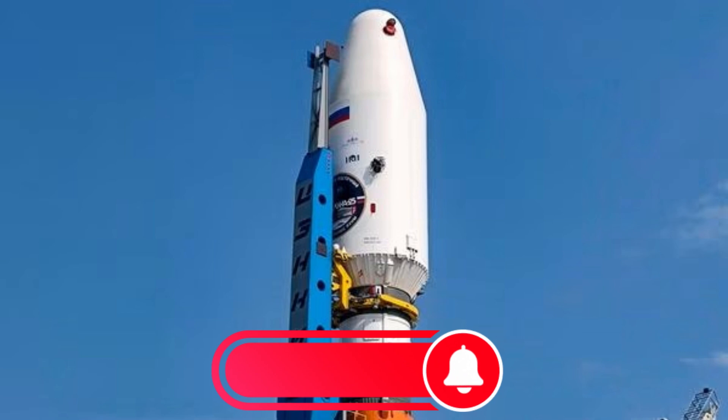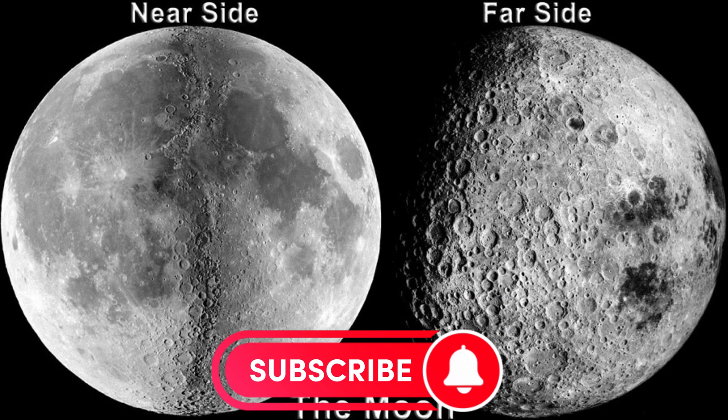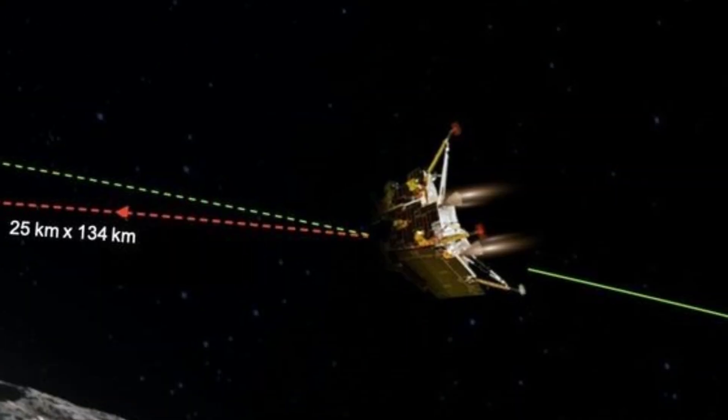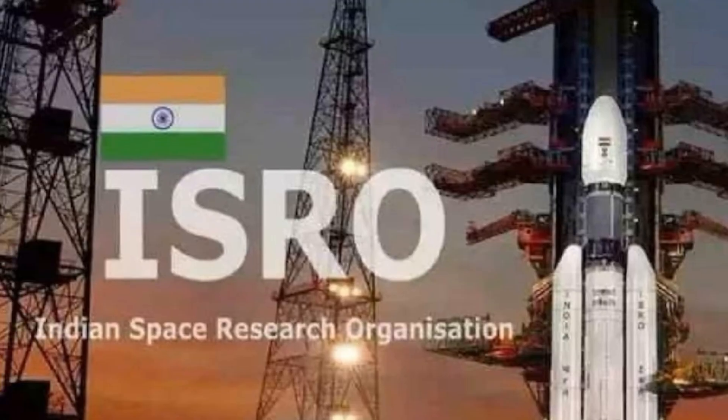The Luna-25 craft, Russia's first lunar mission in almost 50 years, was supposed to be the first to touch down on the South Pole, but it malfunctioned as it entered its pre-landing orbit. The Chandrayaan-3 lander has started mapping the landing region and capturing pictures with its Hazard Detection and Avoidance camera, according to information released by the Indian Space Research Organization, ISRO.